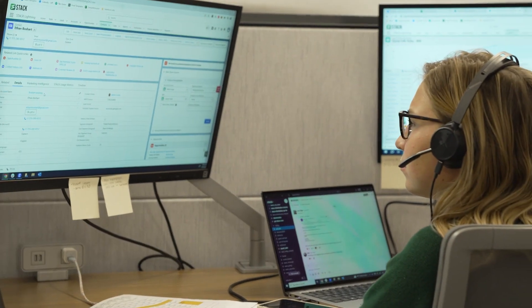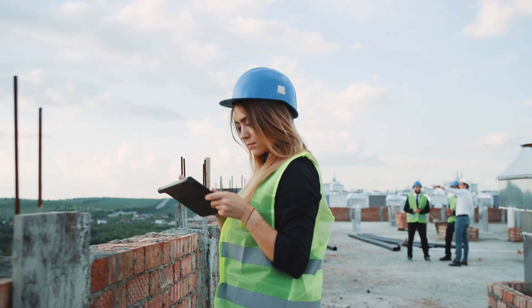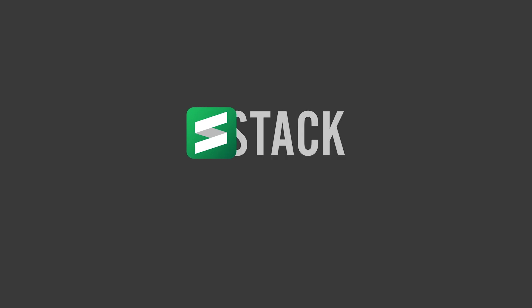Our team is here to help you bid faster, win more, and build smarter. It's time to adapt and move to the cloud. Get started at stackct.com.